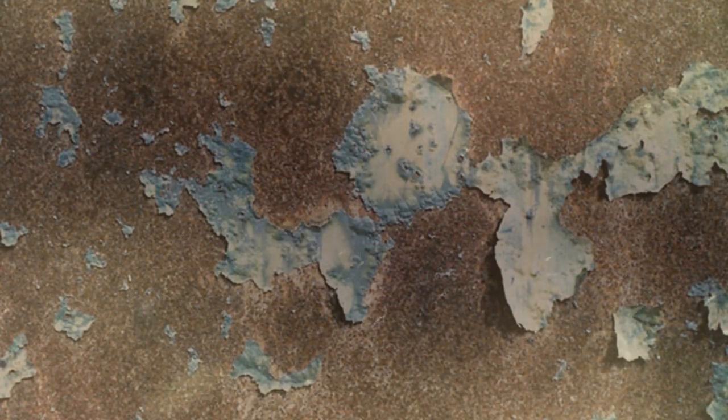21. Speaking of rust, remove it by using a fabric dipped in coke. 20. To clean oil stains from your garage floor, let the stains soak in coke then hose it off.